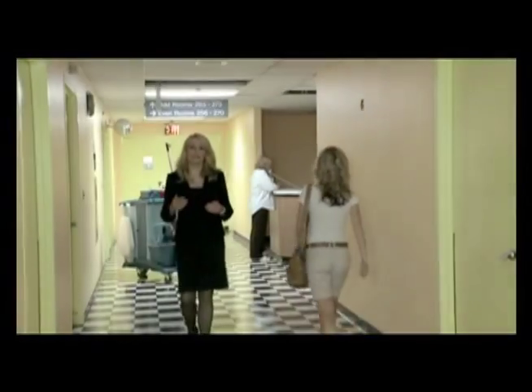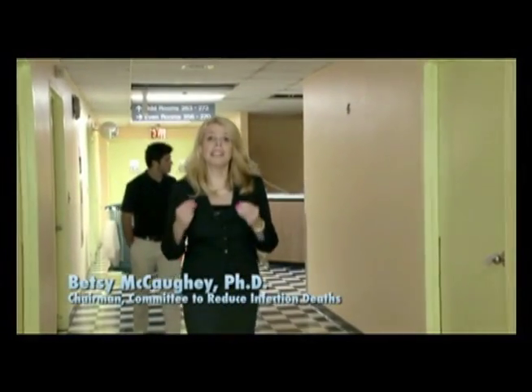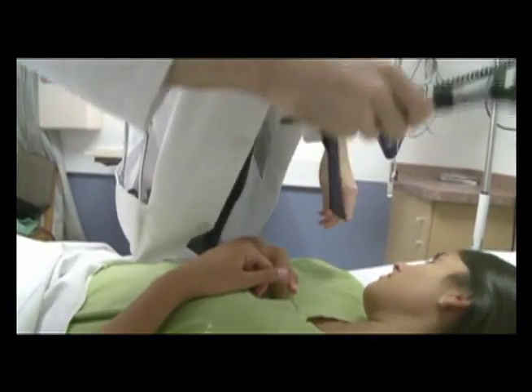Every day in hospitals all across the U.S., medical miracles literally rescue patients from the brink of death. But in these same hospitals, millions of patients contract infections. Astoundingly, medical professionals break the number one rule of hygiene. Research shows that over half the time, doctors fail to clean their hands before treating the patient.